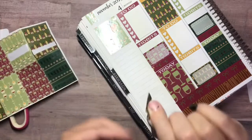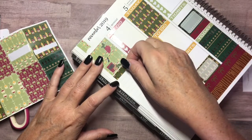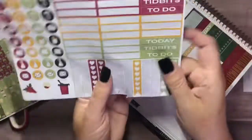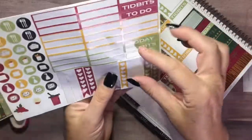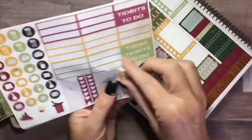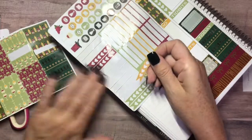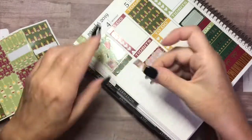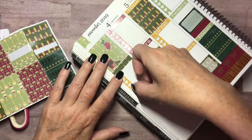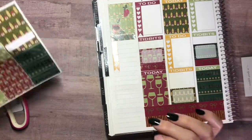I'm going to put this washi down and then add a flag. I'll use the yellow one so it stands out. It's a bit of a mess, but that's okay. This section has six lines so I'm going to make it my meal tracker — I can put down everything we're going to have for the week, which will help with grocery shopping.